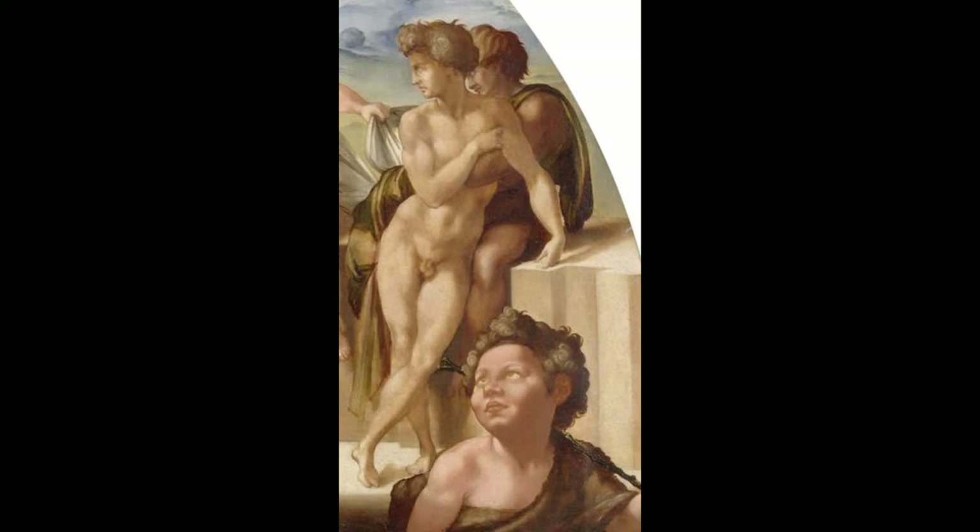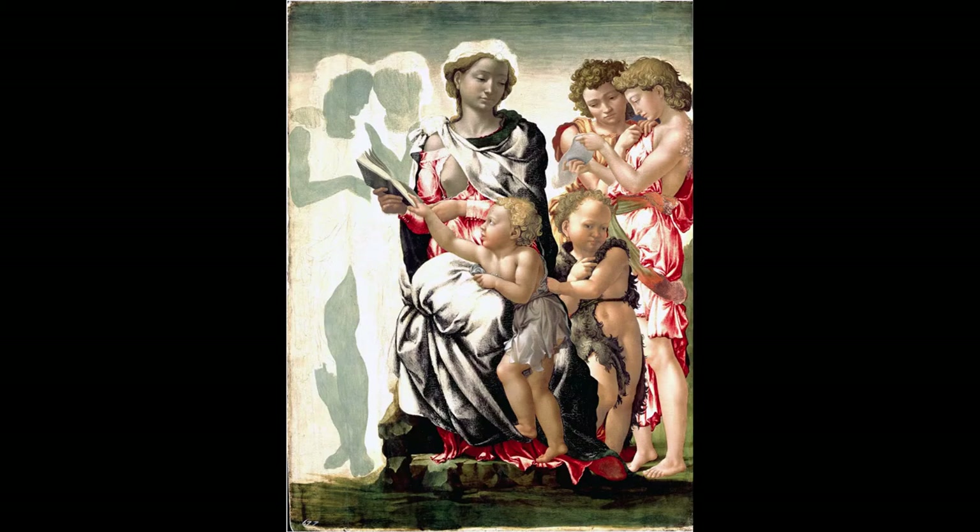Michelangelo's background figures in the Doni Tondo were apparently not angels either. It is thought that they represent the pagan classical world before the coming of the Christ child, and that the small figure of St. John, placed at the boundary between the youth and the Holy Family, is the intermediary between the two, having the role of announcing the coming. John's position in Michelangelo's Doni Tondo is unusual. The common practice was to paint John as part of the Holy Family group, either adoring the Christ, signing his presence to the viewer, or presenting the child with some object of significance — a cross or a goldfinch with its red blood-stained head.